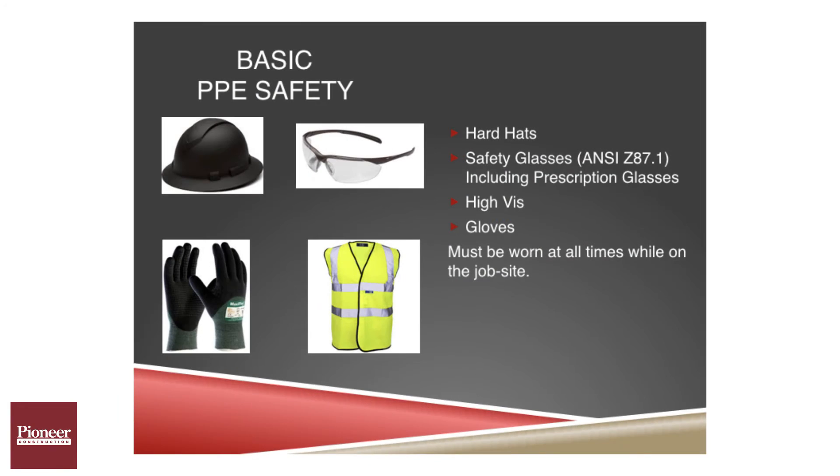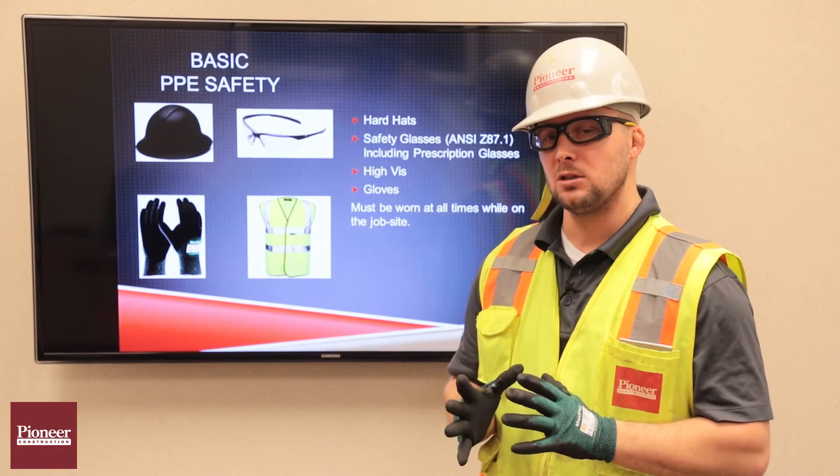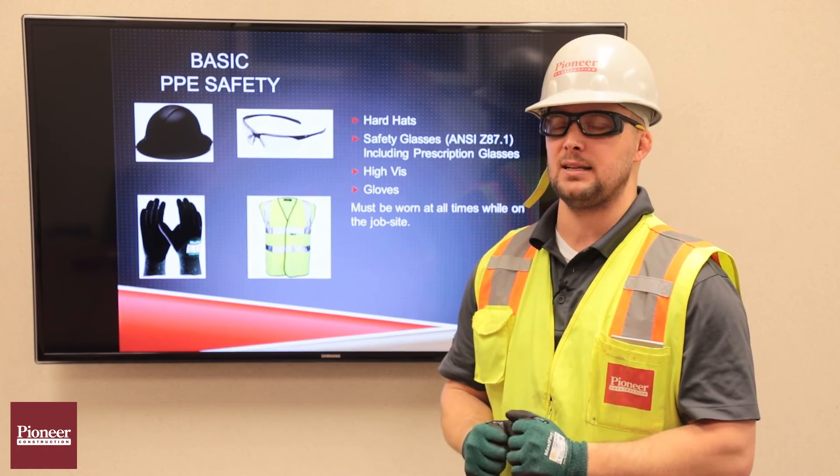Our policy is also 100% gloves. While engaging in any work activities, employees need to be wearing gloves. We strongly encourage subcontractors to wear gloves 100% of the time as well.